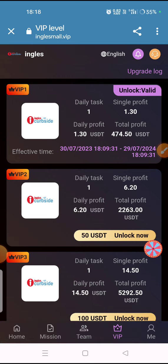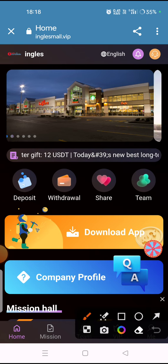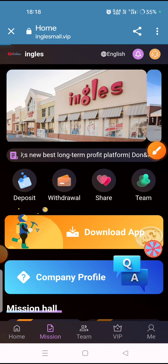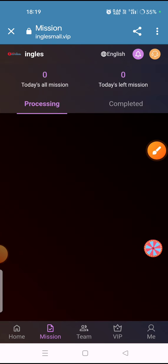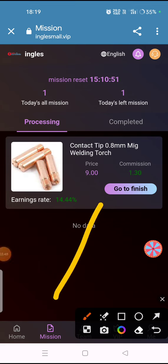After purchasing VIP, you have to complete missions. Click on the mission option and you will see it processing orders. Click on the 'Go to Finish' option when it appears.